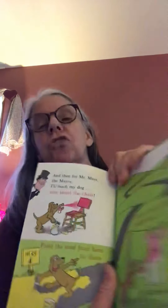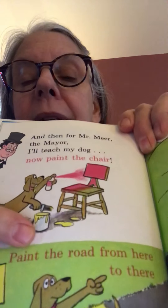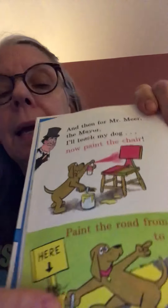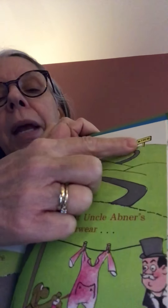And then Miss May will call Mayor Mirror. She'll call: please, hurry over here! There she is, calling out to the mayor. Mayor is like someone that's in charge of a town or a city — kind of helps with the rules and making sure people are safe and things like that. And then for Mr. Mirror, the mayor, I'll teach my dog — paint the chair. Mr. Mirror is supposed to be an important guy, so they gave him a top hat. In the old days he would have worn one. He's got yellow paint with a brush and a spray can with pink paint. Paint the road from here to there — boy, that's a lot of painting.